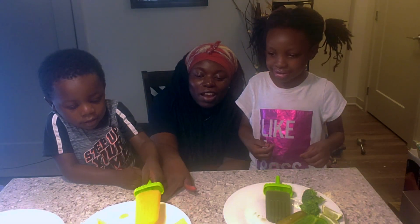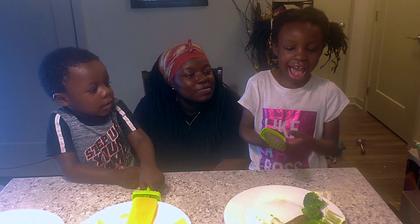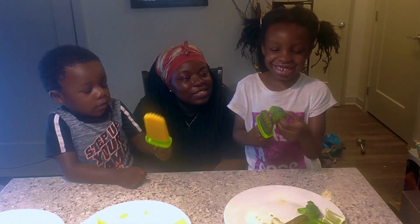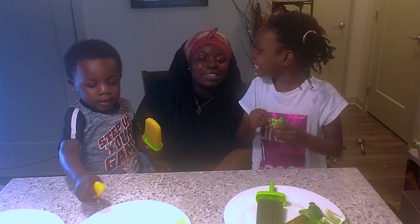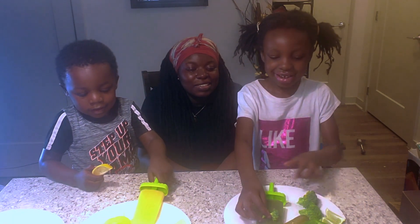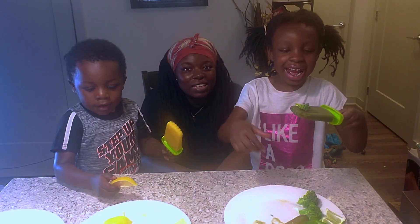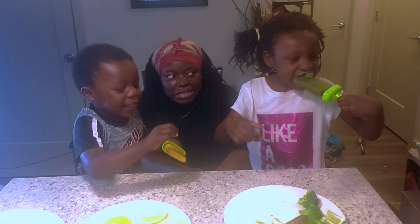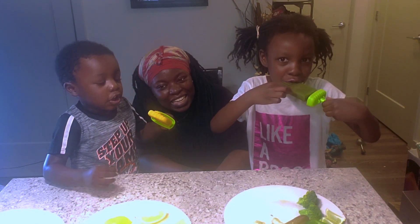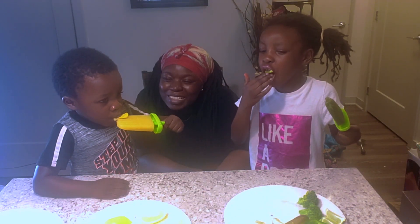So you guys want to start trying out your food? They mixed stuff together. Popsicle — we're lucky! I'm going to put some chips in. Three, two, one. It's good! Popsicle and chips.